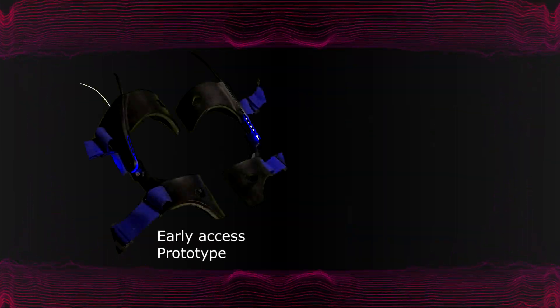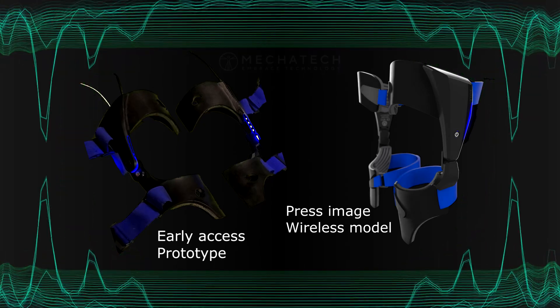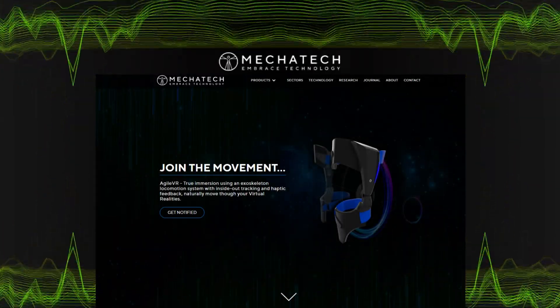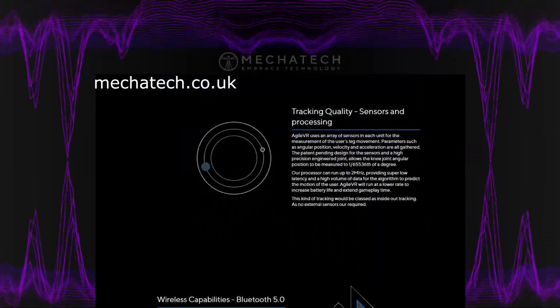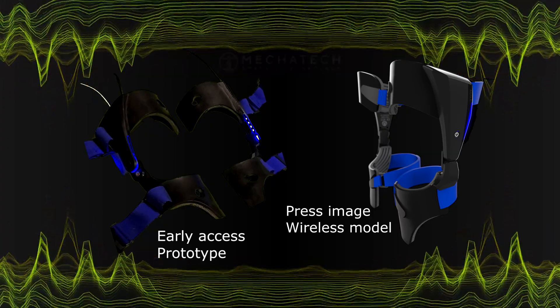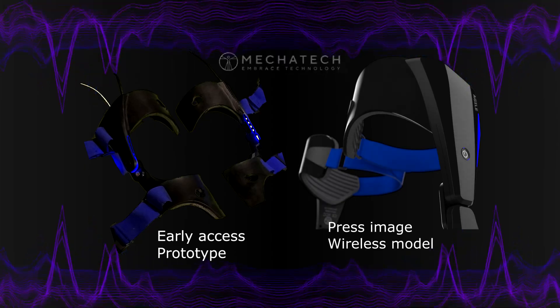I'm using a wired version of AgileVR, but Megatech is working on a wireless version which I'm very curious about. This version will use a Bluetooth connection, which may give opportunities for additional pieces of hardware in the future, as their goal is to produce a full body exoskeleton for VR. When we compare both versions, we can already notice a couple of improvements.